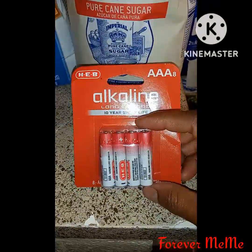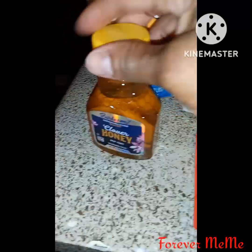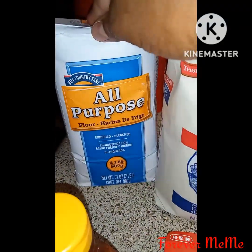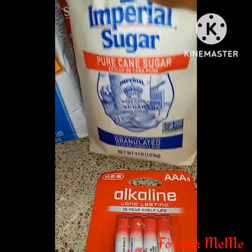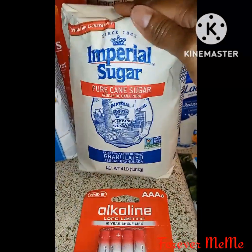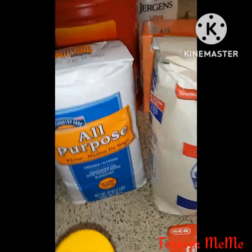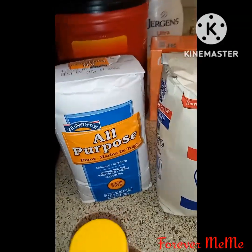I got some triple-A batteries, some honey, some all-purpose flour, some Imperial sugar — and this was all that I got from HEB.